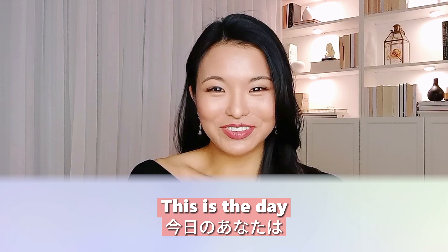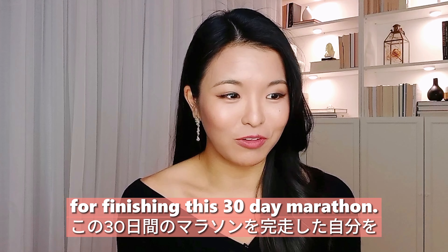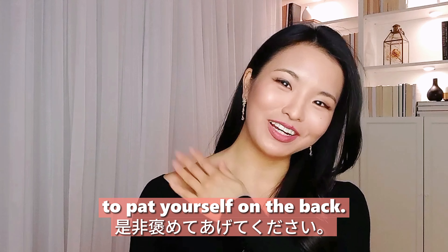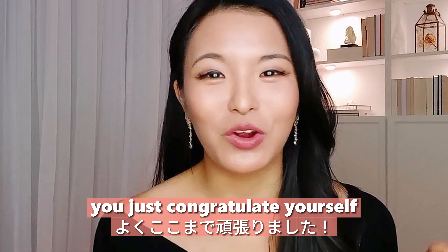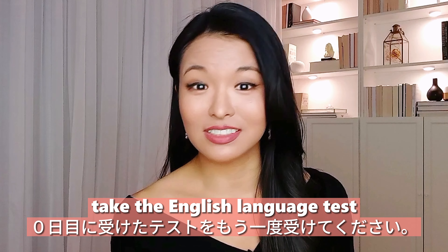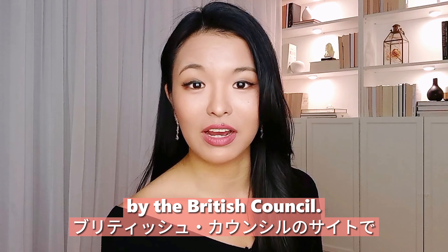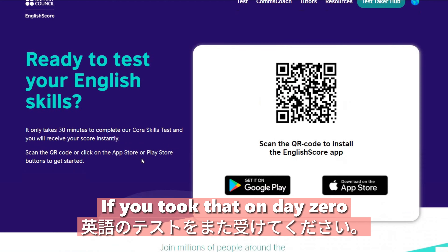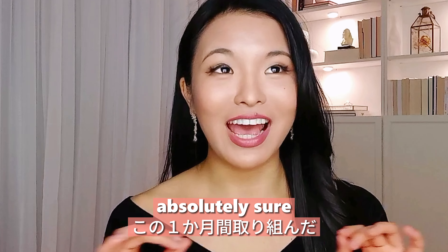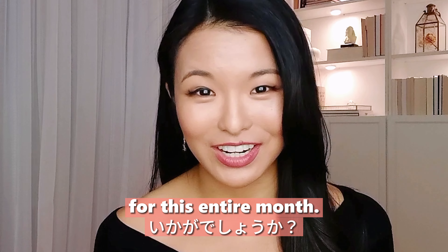Day thirty: you did it! This is the day when you call yourself a hero and congratulate yourself for finishing this 30-day marathon. Take a moment to pat yourself on the back. You should also take the English language test again on Cambridge University's English Language Assessment or English Score by the British Council — whichever you took on day zero — and compare your results with your scores from day zero. I'm absolutely sure you made huge progress in all the areas we've been covering this entire month.